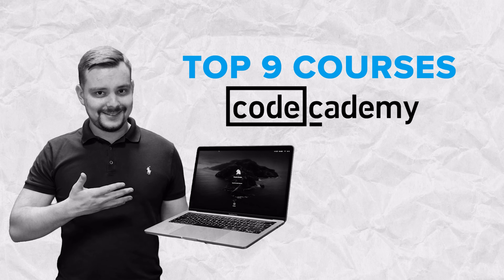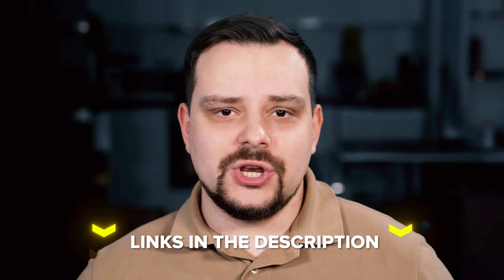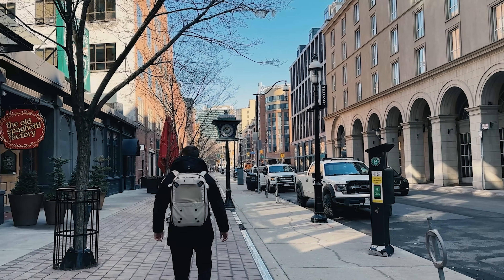That wraps up my top 9 courses on Codecademy list. Feel free to check all the links in the description below — you may find some discounts there. Don't forget to like this video and subscribe to my channel. Thanks for watching, until next time!